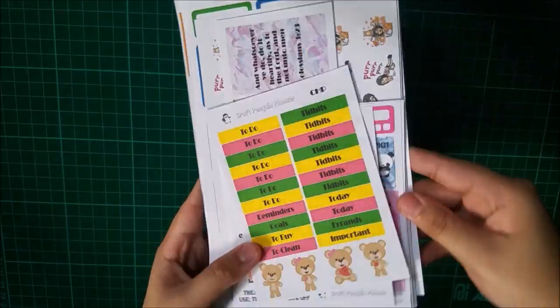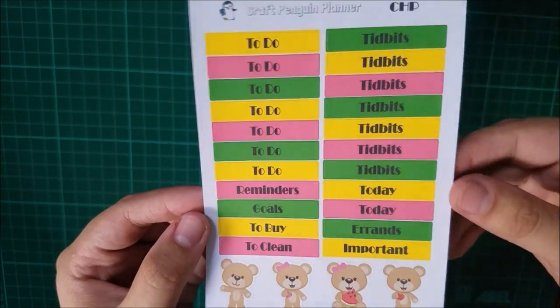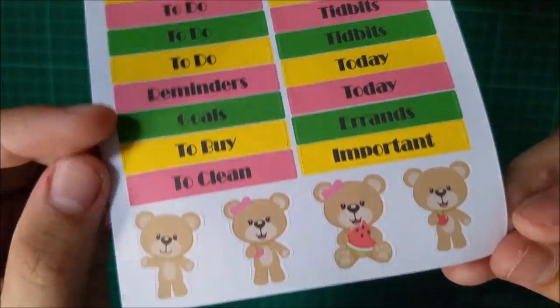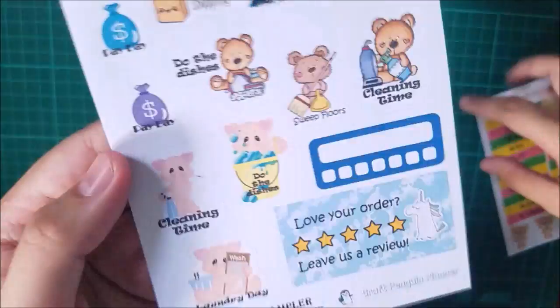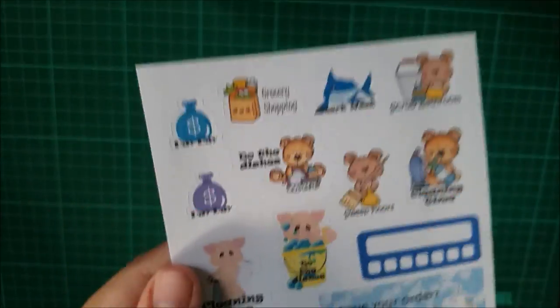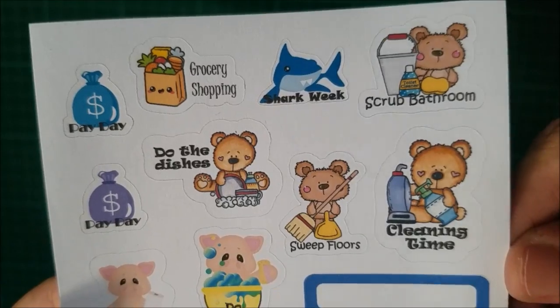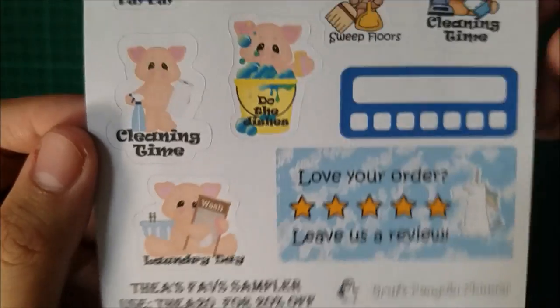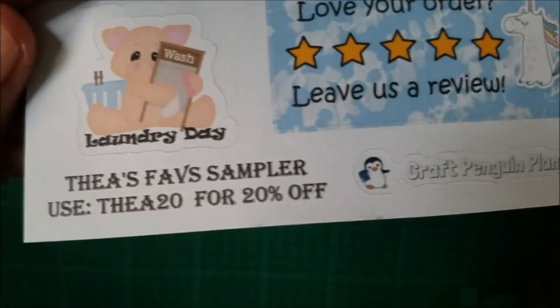So now I'll be showing you the stickers that I got. First is the small heather stickers with that little cute bear and that one holding a watermelon — so cute. Next is this PR sampler called Thea's Favorite Sampler, and you have to mention my name or use my code to be able to get that as a freebie. So you just use that code to get 20% off her Etsy shop.